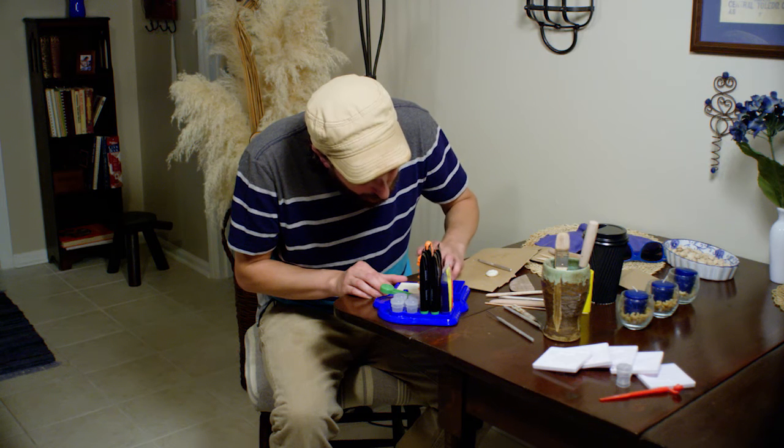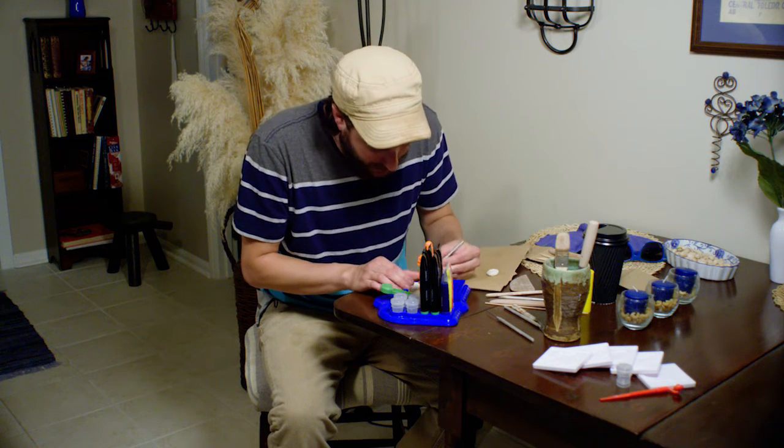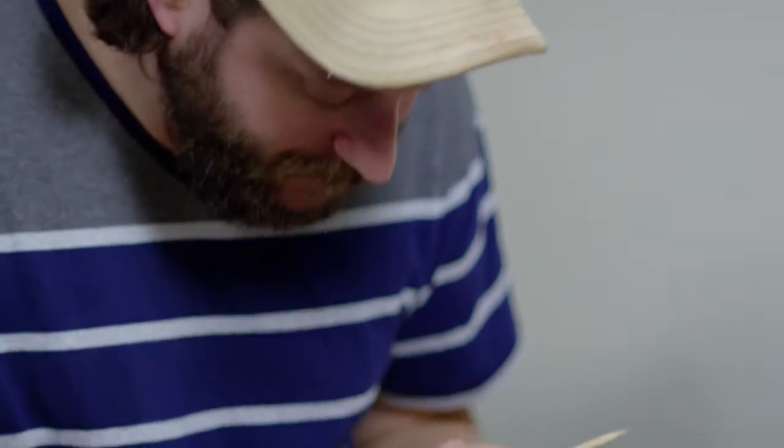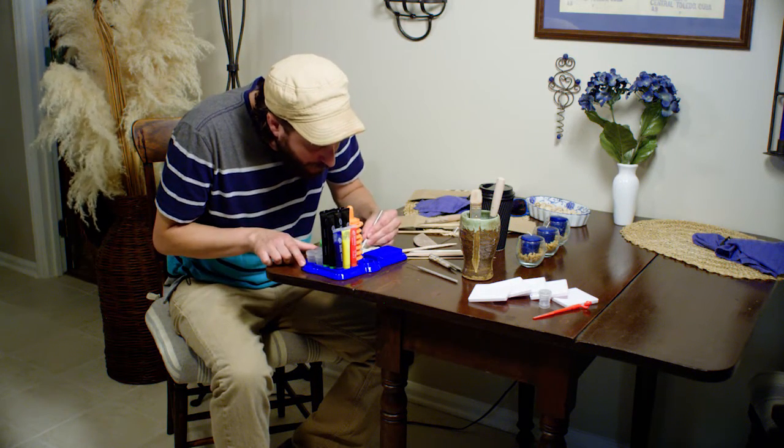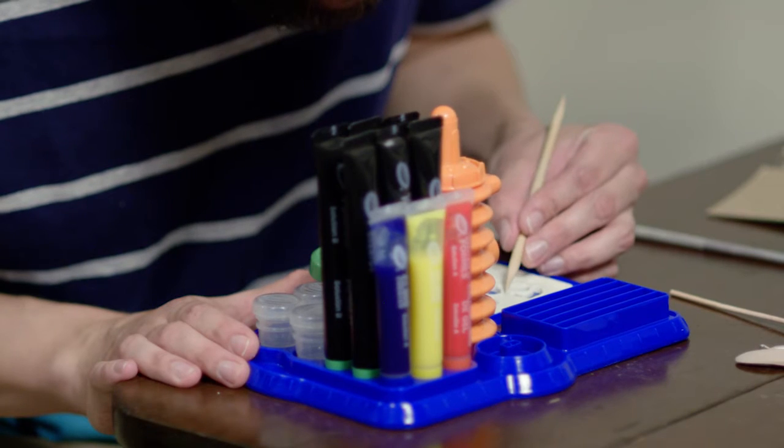My name's Brett McDonough. I've been a professional ceramic artist for about 10 years now, but I've been drawing and messing around with art since I could first hold a pencil. I work a lot with kids teaching, and they're always doing funny, goofy things or drawing things that I can take inspiration from, but I also watch a lot of cartoons and read a lot of children's books.